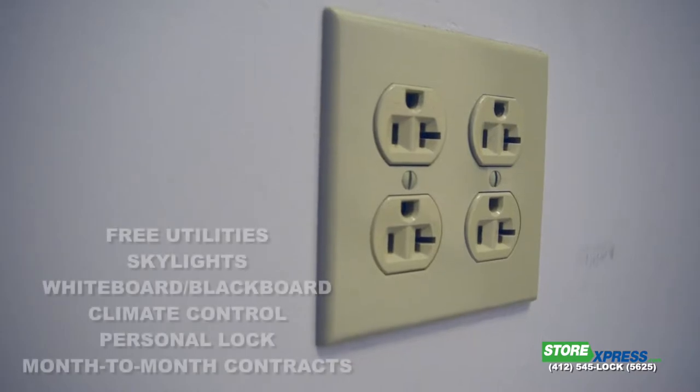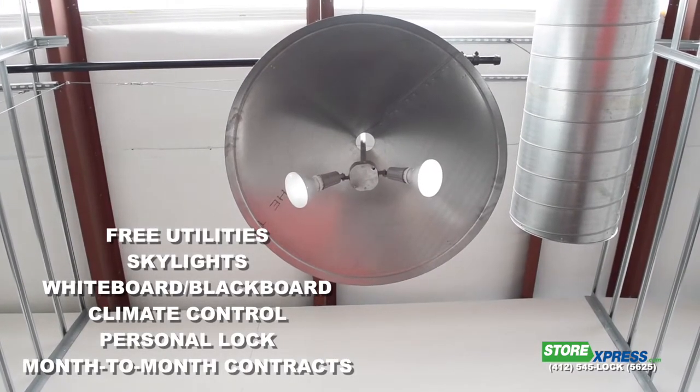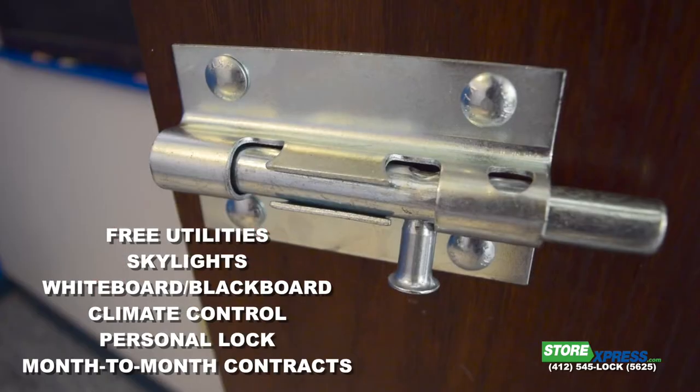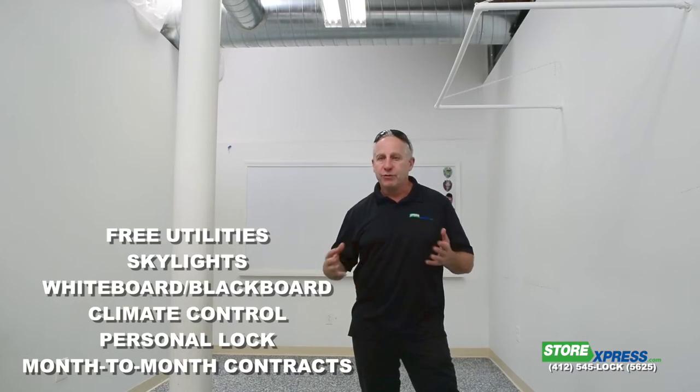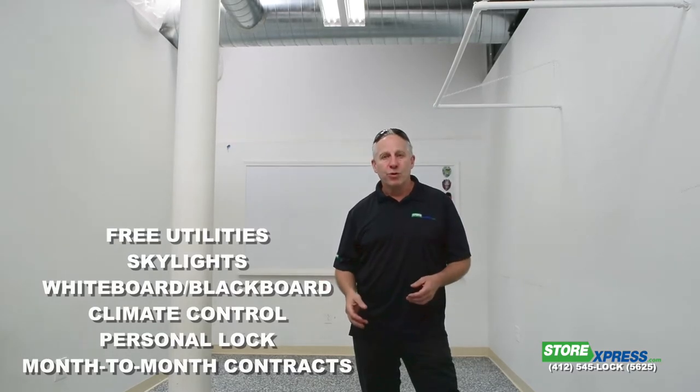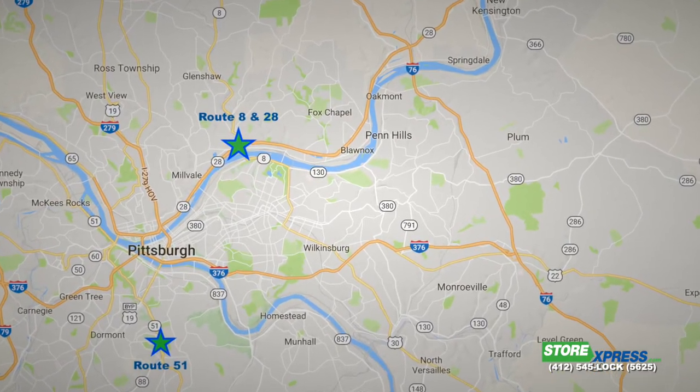One of the nice things about this — we have power, it's heated, nice bright lights, HVAC, skylights, and you're in the market. It's a month-to-month deal, no capital investment, move in here, free Wi-Fi, you're ready to roll. So come on down — this may be one of the last ones left. Come on down and take a look at it.